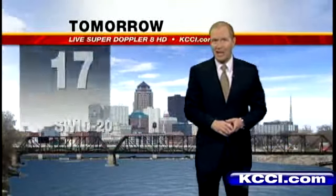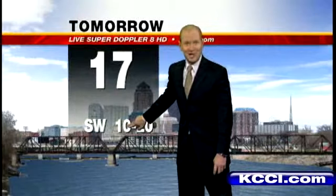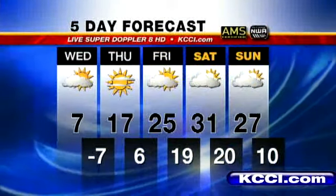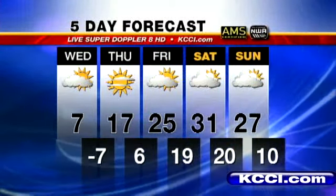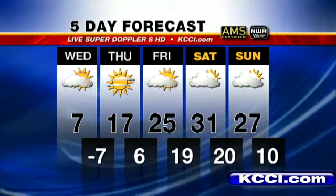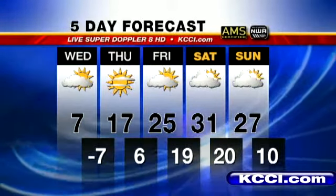Tomorrow, sunshine and 17 degrees. Winds pick up out of a warmer direction — out of the southwest at 10 to 20. Here's your five-day forecast: Friday, 25 degrees. Saturday, it's almost a thaw — 31 degrees. And Sunday, mostly cloudy and 27.